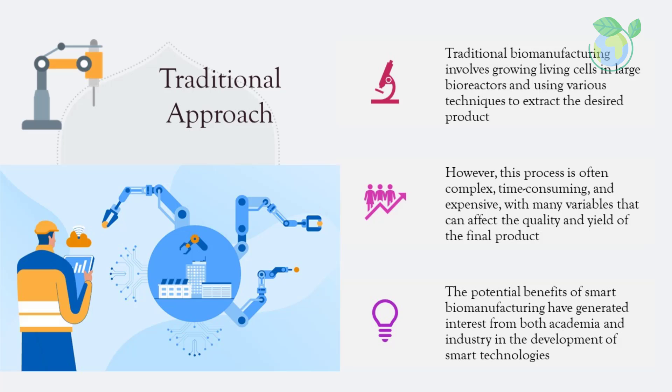Traditional biomanufacturing involves growing living cells in large bioreactors and using various techniques to extract the desired product. However, this process is often complex, time-consuming, and expensive, with many variables that can affect the quality and yield of the final product. The potential benefits of smart biomanufacturing have generated interest from both academia and industry, though significant additional efforts are required for actual implementation in an industrial setting.